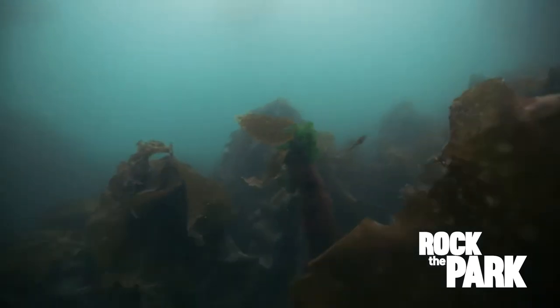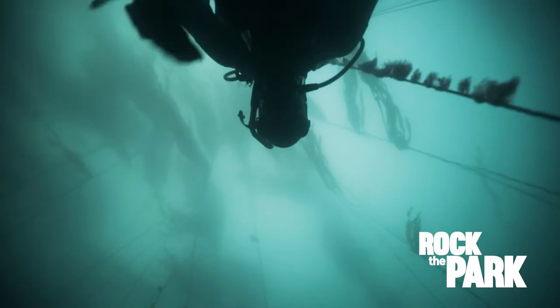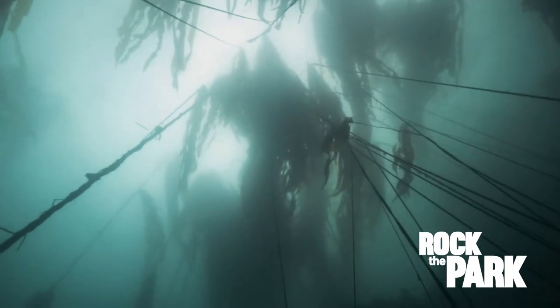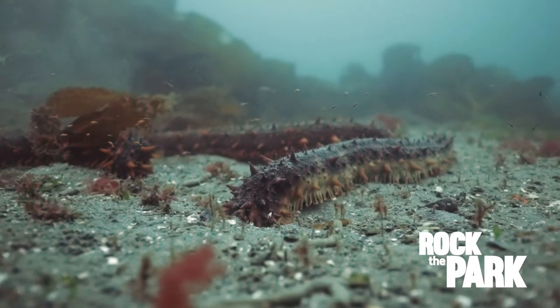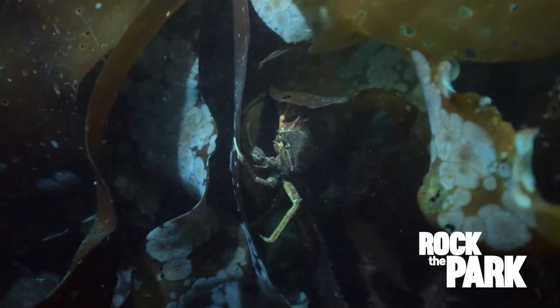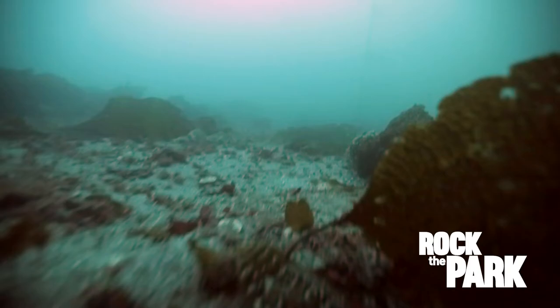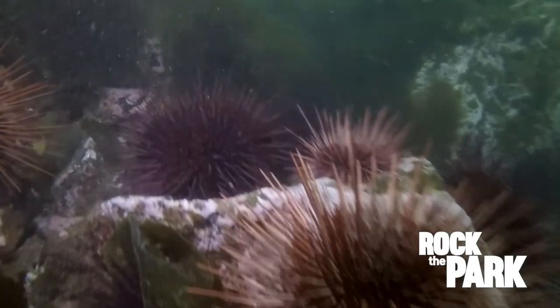When I can get to the bottom without worrying about holding my breath, I can really take it all in. Looking up, the kelp forest seems to go on forever. Down below, I've got rockfish checking me out, and I catch a quick glimpse of a crab feasting on some of the kelp. There are a bunch of the green urchins that we saw in the tide pools, bigger red ones too, and more sea stars.